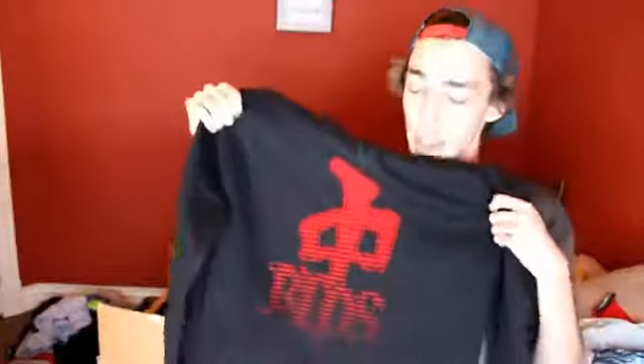Alright, so the last piece of clothing in this package is another RDS hoodie, and I was in pretty dire need of a black sweater. So thank you guys for hooking it up. I actually really like this — I'm going to put it on right now. It's pretty nice, right? I really like that.